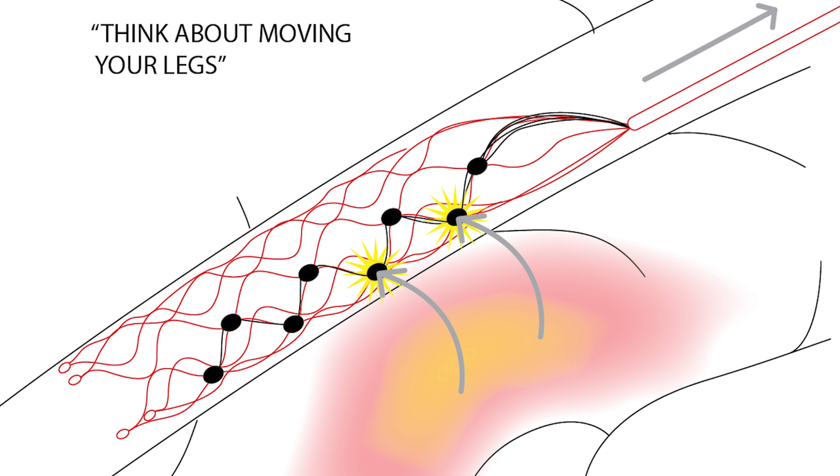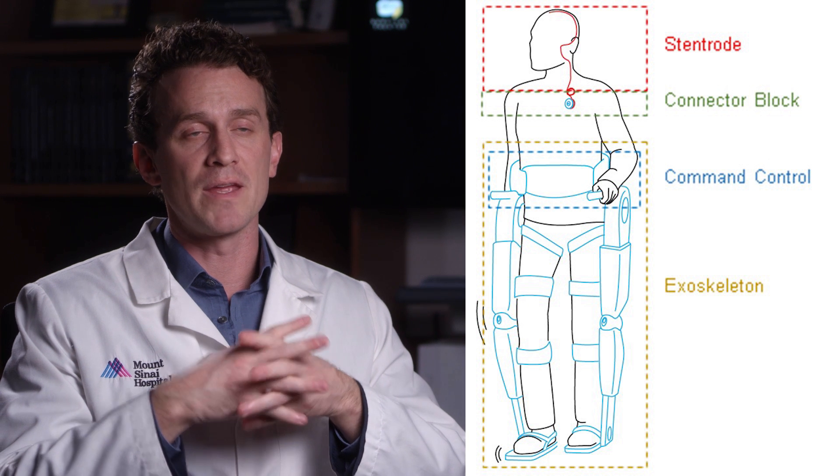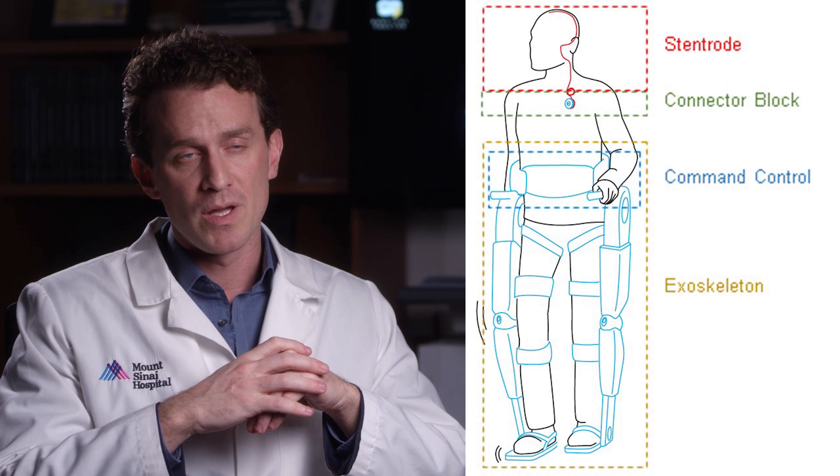The step we've taken is in avoiding the open brain surgery step and delivering our technology without having to conduct any open brain surgery. This iteration of the device is designed at returning mobility to people with paralysis.